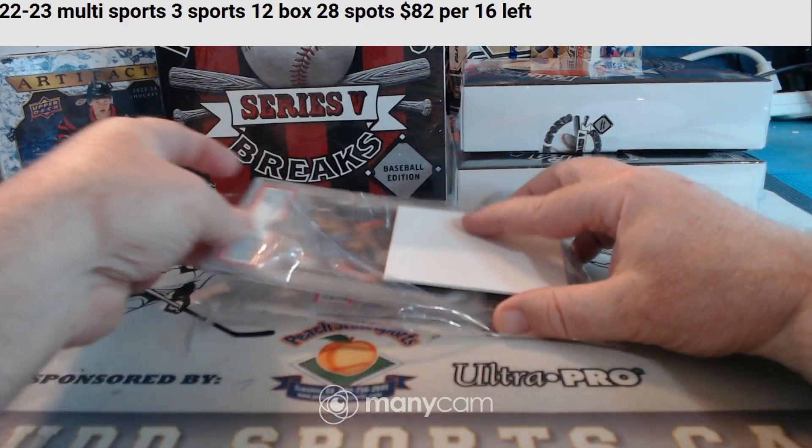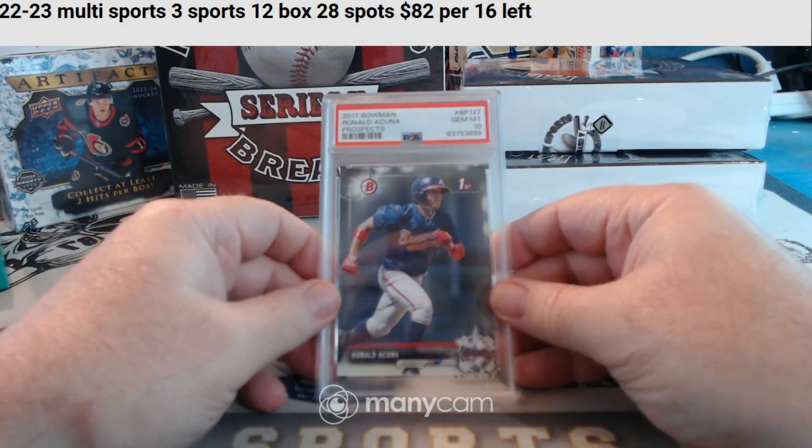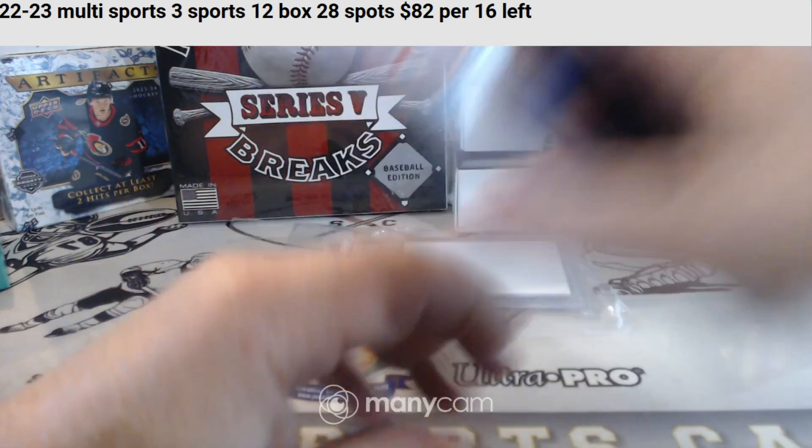First card is PSA 10 for the Braves — Bowman First Paper, Ronald Acuna Jr. PSA 10. For the Braves — Will H.